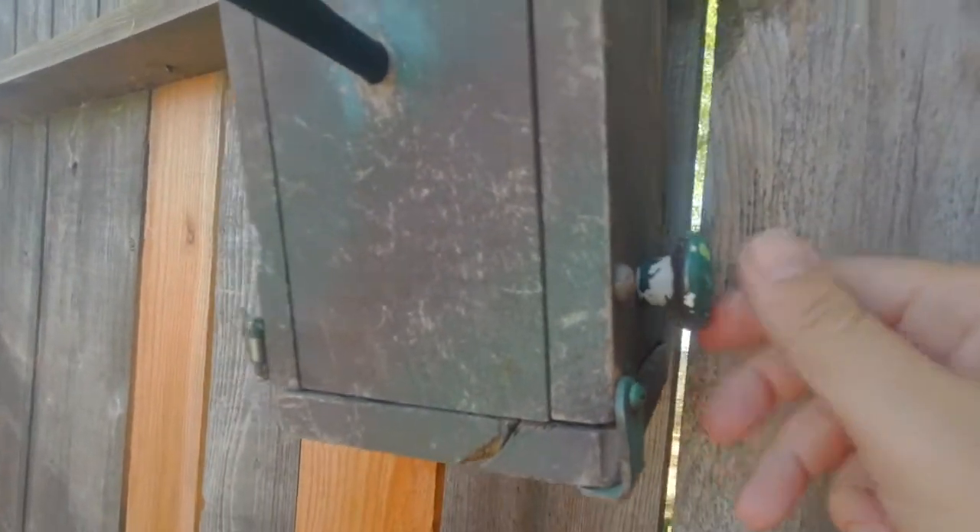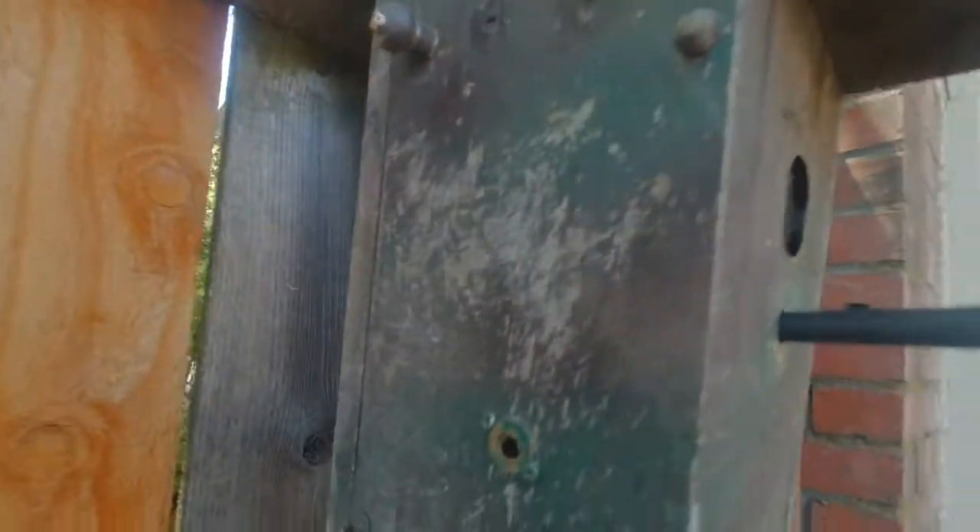Little knobs like this that fall off and don't really do anything. The description says they have to do two things in order to get it to open.